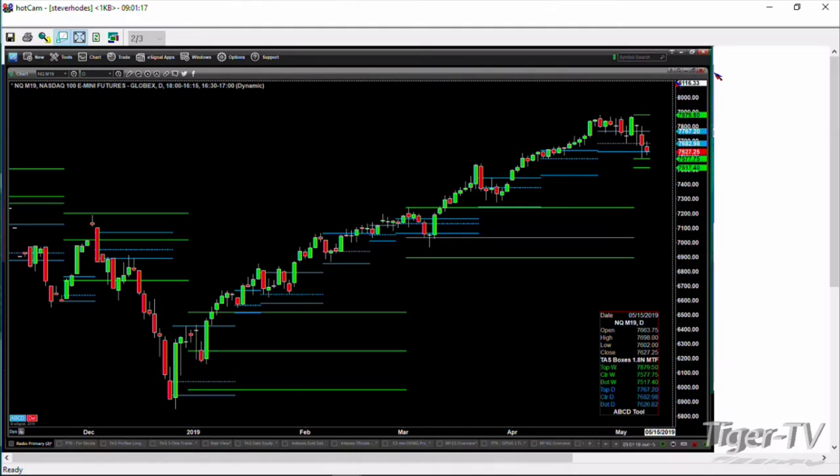With regard to the NQ, here is a chart we're looking at of the NQ. It's showing a daily and weekly TAZ market profiles. Those TAZ market profiles assist both you and I with identifying levels of support or resistance that we ordinarily would not have been able to see. Right now price is trading right at the bottom of that box, and the bottom of the box is support. The level to be watching is 7626.